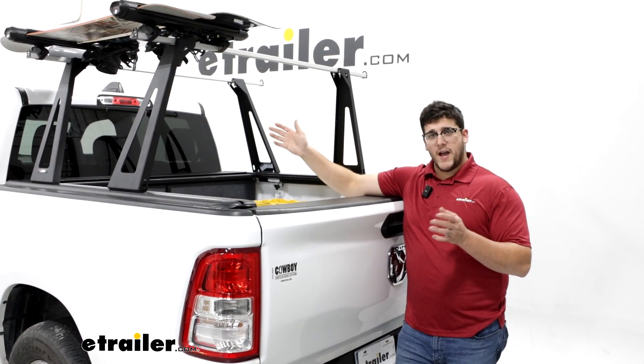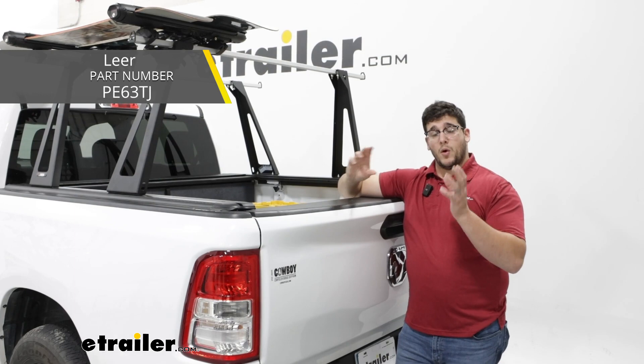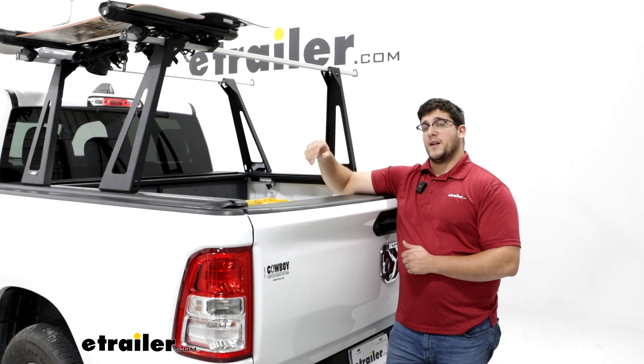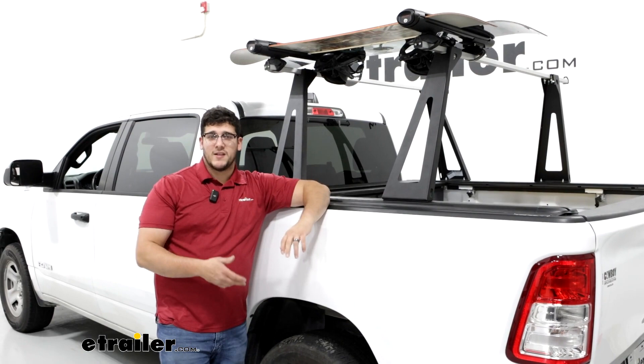Now if you don't need it to be that high and you don't really think you're going to be hauling a lot of kayaks or longer ladders, I'd actually recommend the Leer's tonneau cover with the overlanding bars — the square bar version with a 400-pound weight capacity. What's nice about that one is you're going to have that higher weight capacity, but it's going to be a little bit lower and it's also going to allow you to use T-track accessories too, so it's going to be a lot easier to access those additional items.